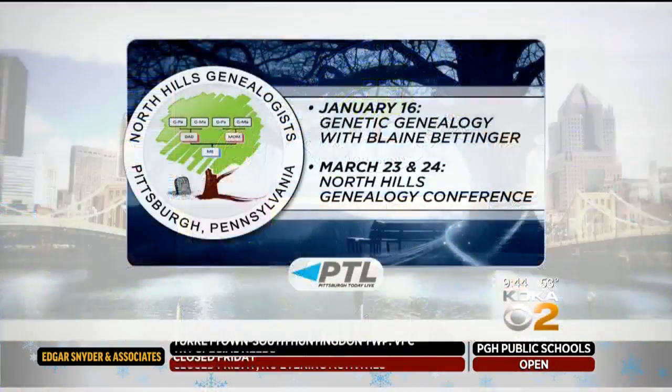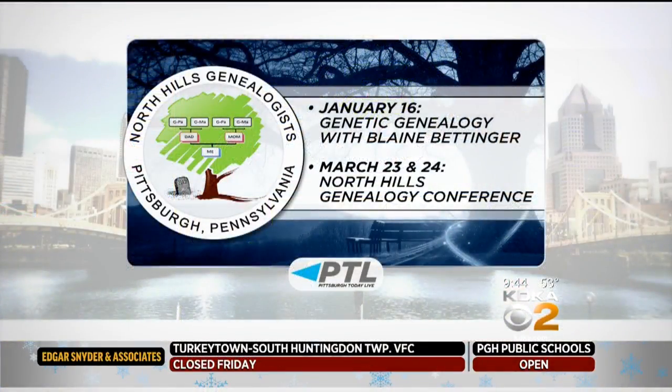Thank you both for being here. I think it's just such a fascinating trend — so neat to learn more about where we come from. Learn more about your ancestry at two upcoming events presented by the North Hills Genealogists: first on January 16th, when you can better understand your DNA testing results with nationally renowned expert Blaine Bettinger; then on March 23rd and 24th, come to the genealogist conference in Wexford. You do not have to be a member to attend. Get more details on the North Hills Genealogists website — find the link at kdka.com/PTL.